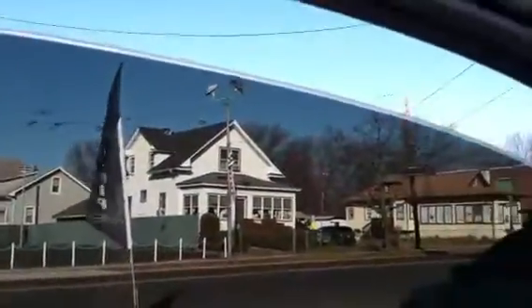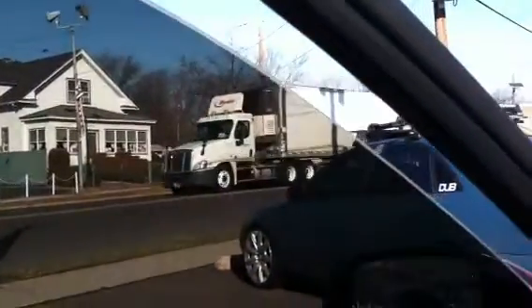This customer went with our level 2 package, which is our Sun Guard package for $160. With the side windows, always to the top of the edge, no gaps, like some of our competitors do.